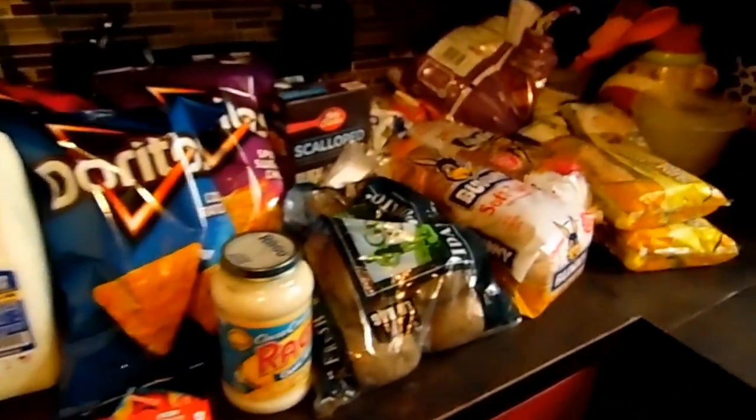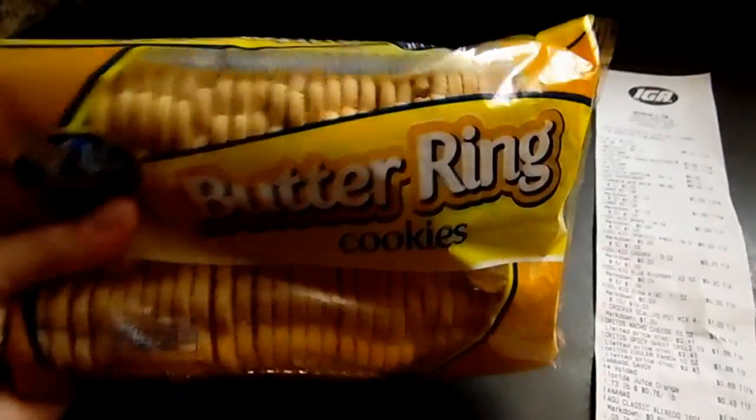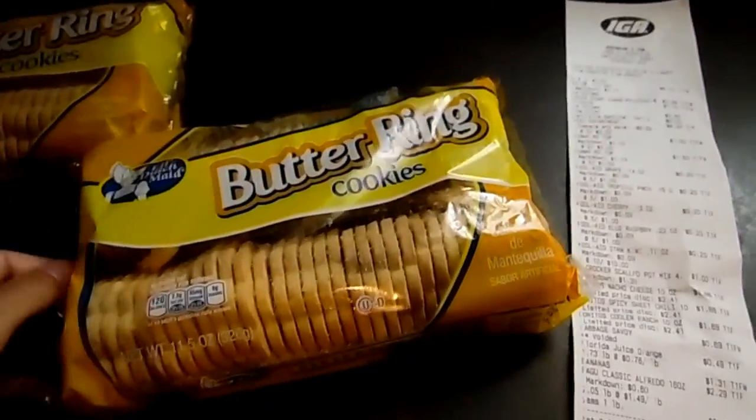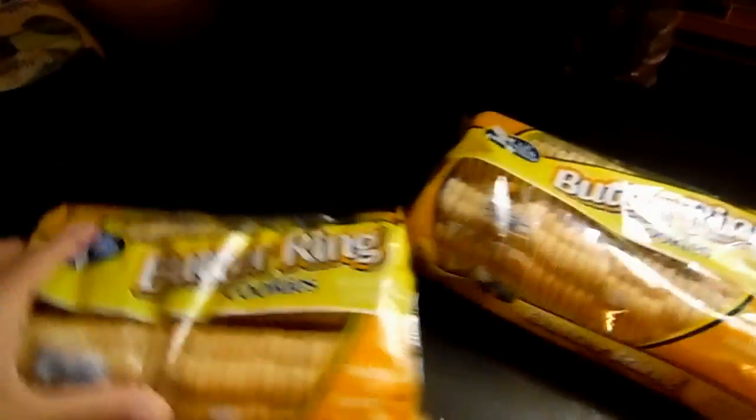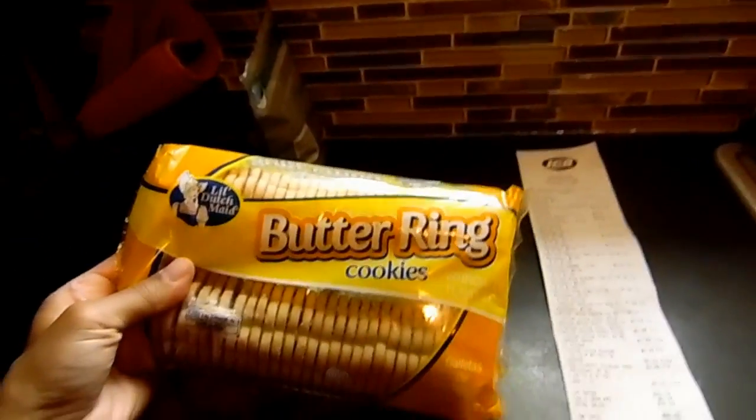So we got a lot — got almost everything on sale. I got this stuff from the Dollar Store: butter ring cookies, like butter cookies. Got two packages of those from the Dollar Tree.